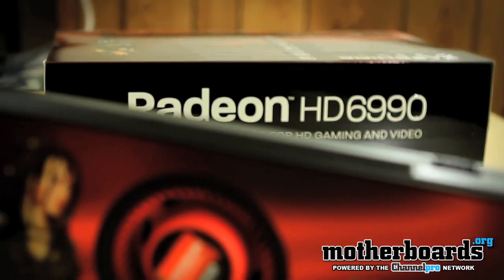Welcome back once again to the Motherboards.org YouTube channel. I'm Elric Ferris, your host, and today is the launch date of the new flagship video card from the folks over at AMD. This is the new dual GPU card, the HD Radeon 6990.